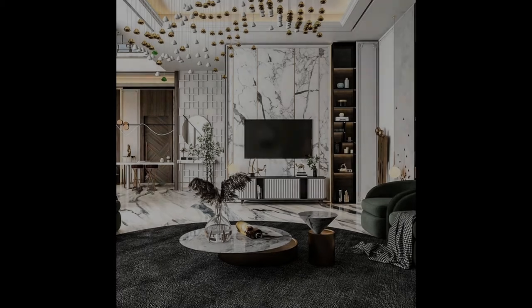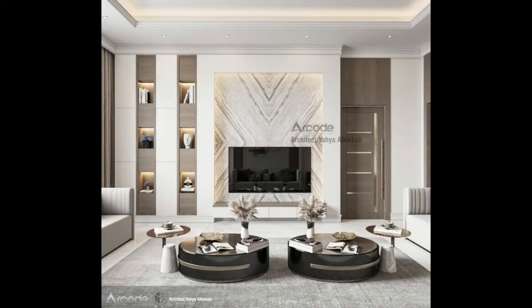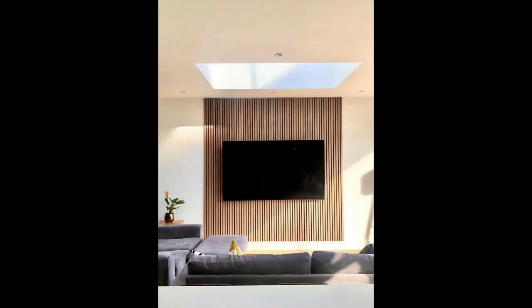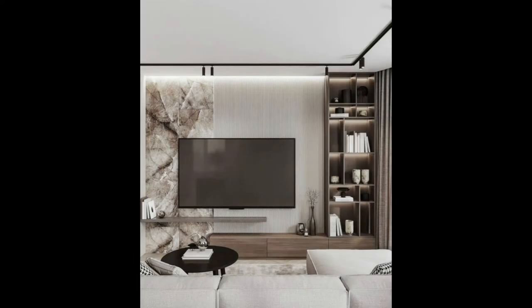1. Surrounded with storage. Surrounding your television with built-in storage solves two problems at once — you create a convenient spot for some of your most prized possessions and you can frame your TV with shelves that are just the right size. Although this TV appears to be the only feature on this wall, two doors on either side open up to reveal walls full of shelving.